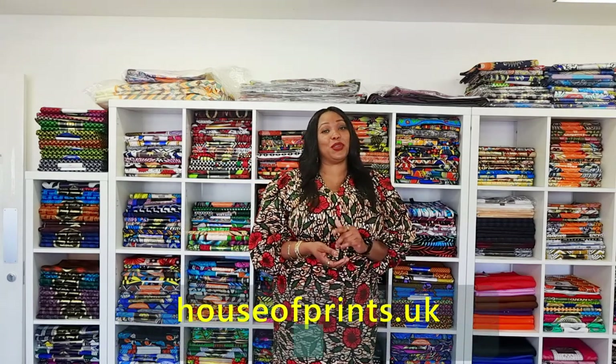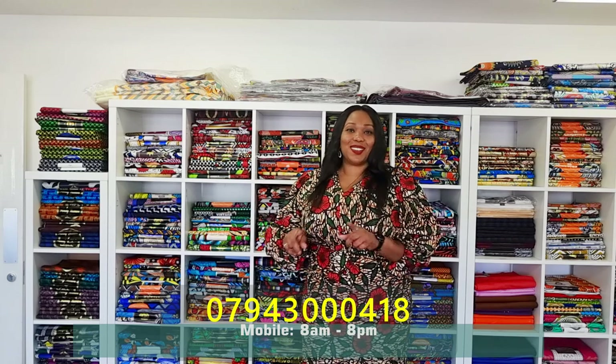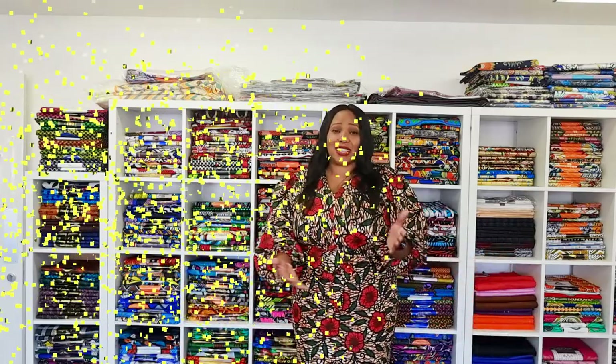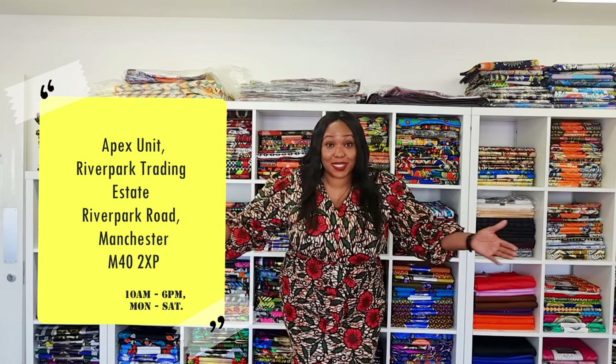My name is Pamela and I am the director of Isaac House of Fashion, House of Prints — welcome to our store. I hope you enjoyed this introduction to who we are and what we do. Please feel free to subscribe to our YouTube channel at houseofprints.tv, sign up for our newsletters at www.houseofprints.uk, or call us on 07943 000418. You can also simply come to the store — we're COVID safe, just wear your face mask and keep safe distance. We want to see you!